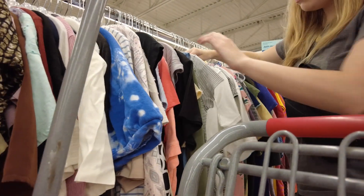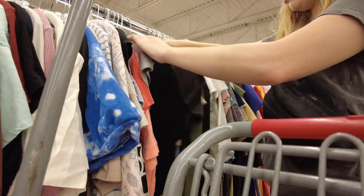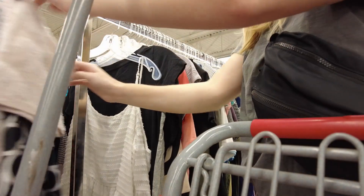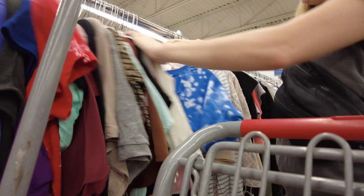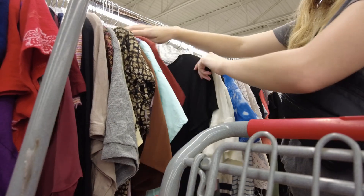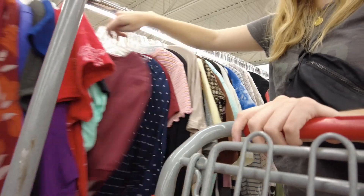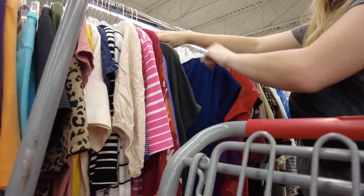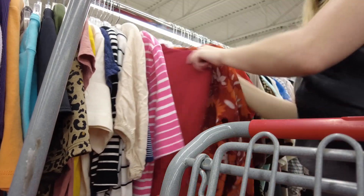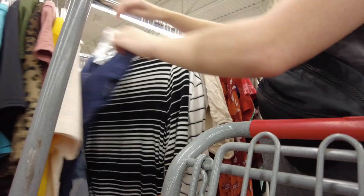My favorite sections in the thrift store are pants and jeans, active wear, and then shirts — though I'm just not as excited to look through shirts. I found a Cabi print that was pretty, but Cabi hasn't really sold amazingly for me in the past, so I left that behind even though I liked the print.